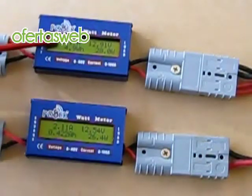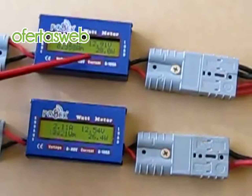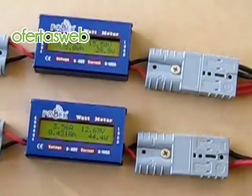So we've got 2.17 amps coming off the panel, 2.11 going into the battery, 28 watts on the panel, and 26.4 watts going into the battery. And we'll flick it now across to the MPPT.